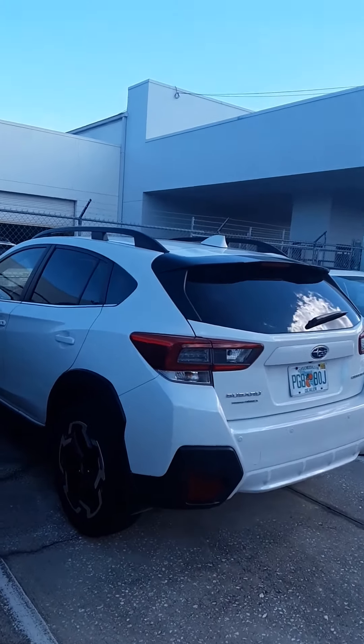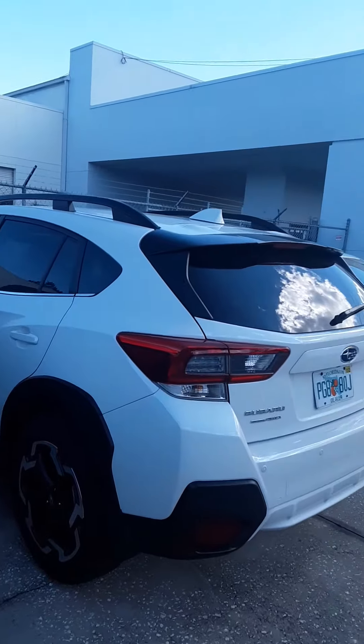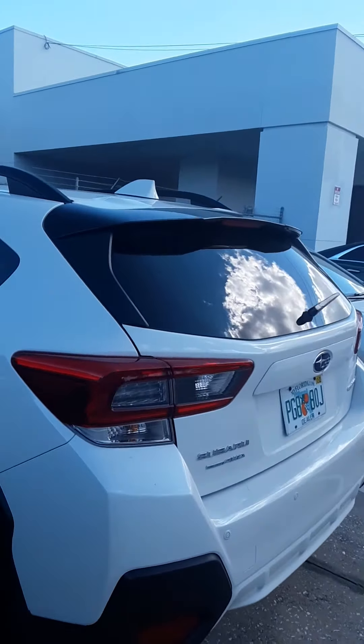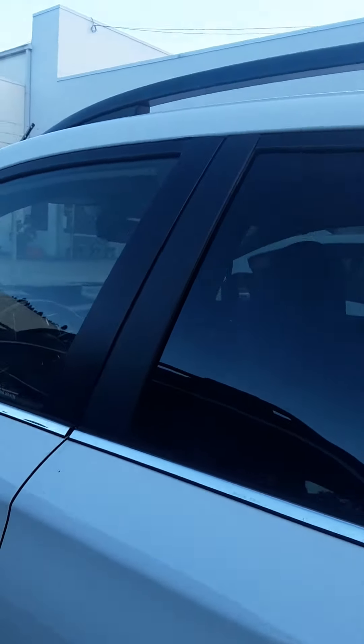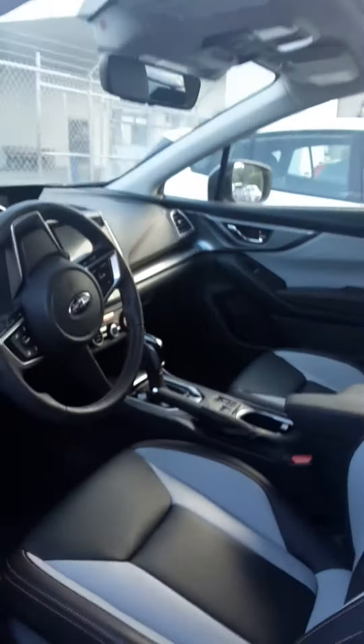Hi Marine, this is Bob with Subaru of Melbourne, taking a look here at the 2023 Crosstrek Limited. This has the nice StarTek interior with leather trim.